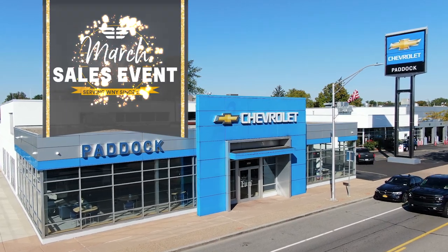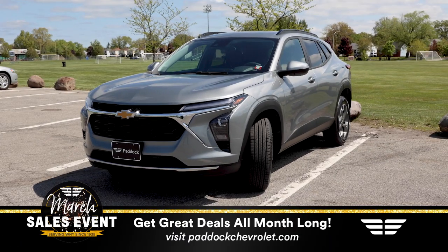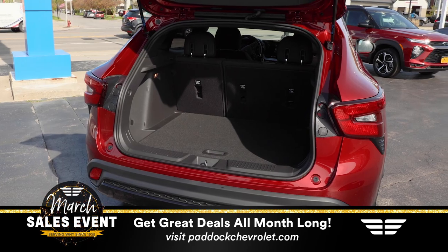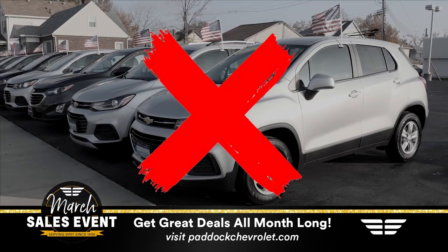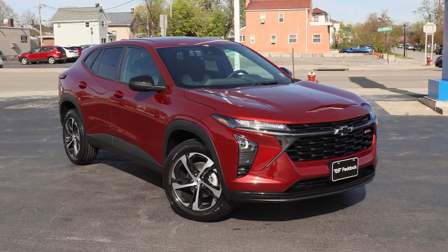March into the completely redesigned Chevy Trax from Paddock Chevrolet. With bigger cargo space, the latest features in technology and safety, and an all-new interior and exterior, the only thing that's the same about this vehicle is the name.